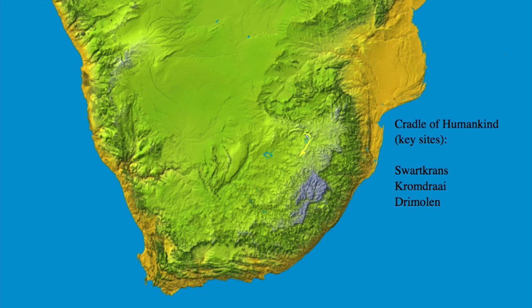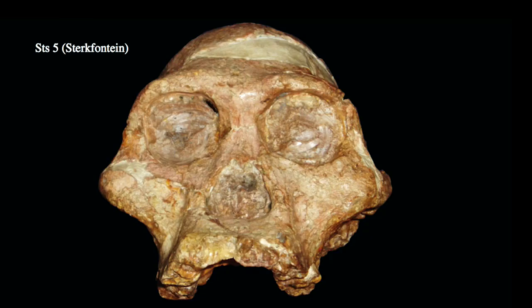This area just northwest of Johannesburg and Pretoria, here in South Africa, has several other locations that have yielded some evidence of these robust australopithecines as well. The key sites we'll talk about are Swartkrons, Kromdraai, and Drimolen. We have evidence of Australopithecus africanus extending back perhaps more than 3 million years in South Africa, and continuing to at least 2.5 million years with specimens such as STS-5 from the cave of Sterkfontein.